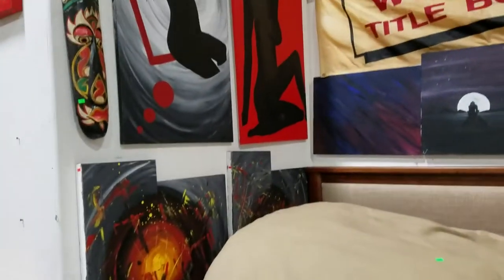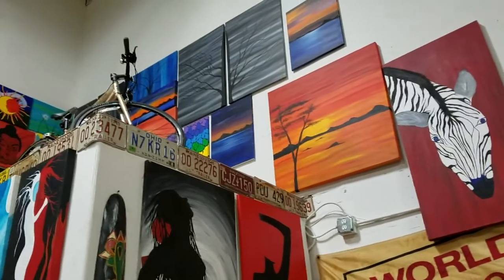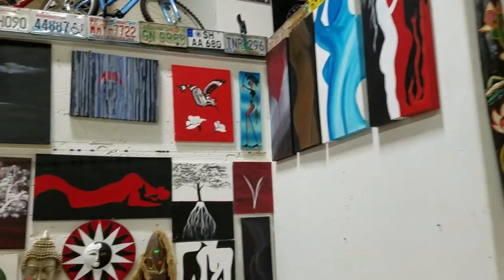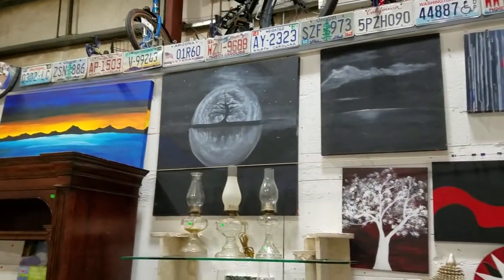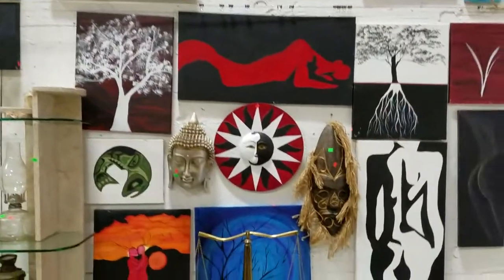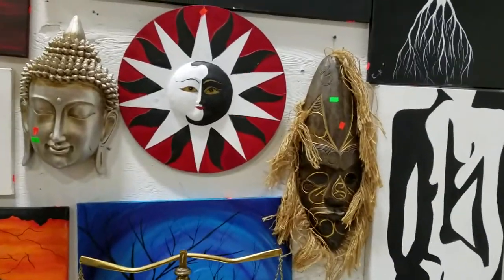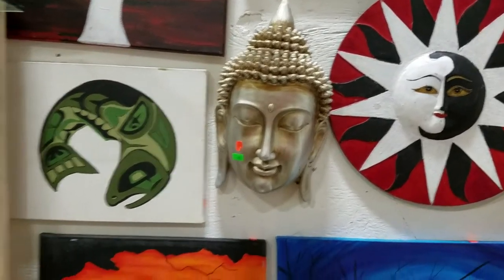And then we have all this great artwork that we'll be choicing out — what sells, sells, what doesn't, doesn't. Some great silhouettes and Native American pieces, and night scenery. Some fabulous stuff. I like the African mask here — it looks like an Indonesian mask.